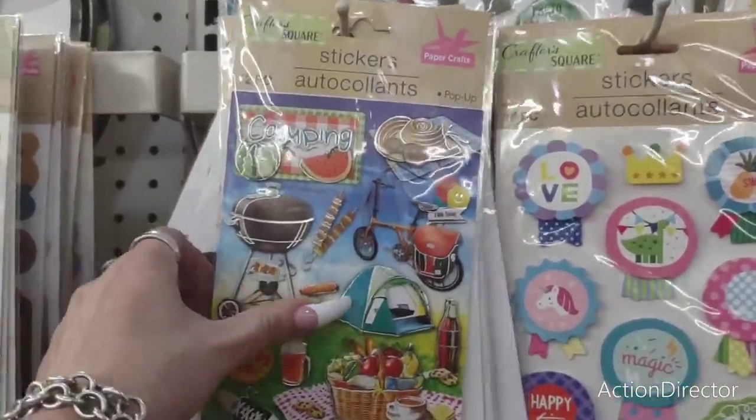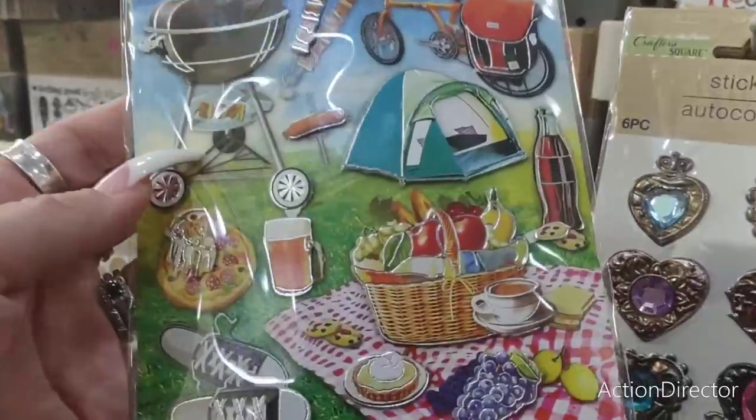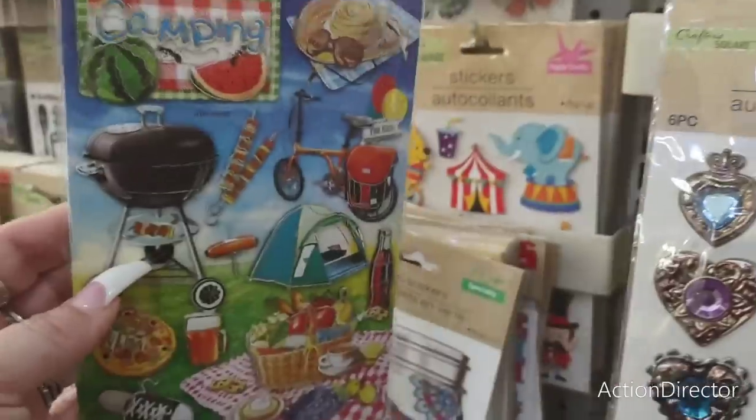They also have a floral print bandana and a pink and white bandana. Over in this section they have some cute stickers — there's a whole camping look with a barbecue, picnic basket, converse, lemons, and beer with lemon. Just too cute, twelve pieces.